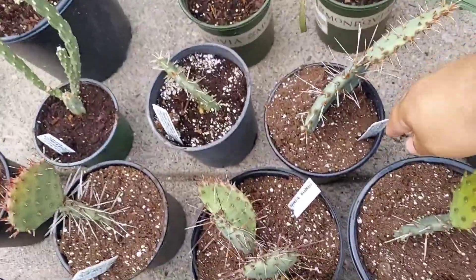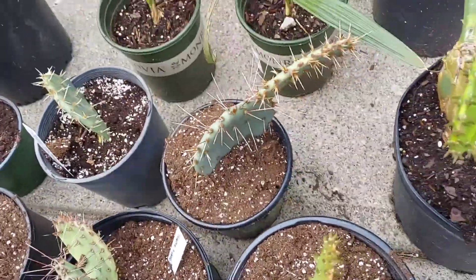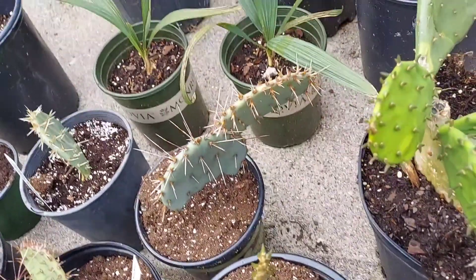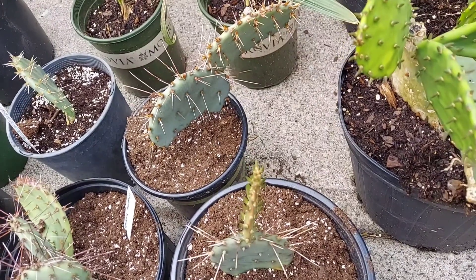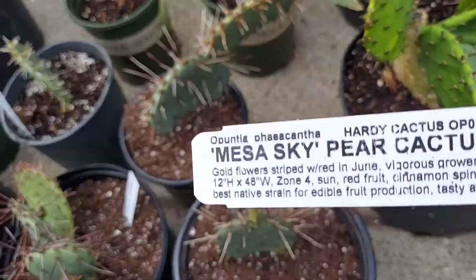Another ficus-indica cultivar I have here seems to be my most vigorous grower. Right here is actually a native strain, and it's called Mesa Sky.